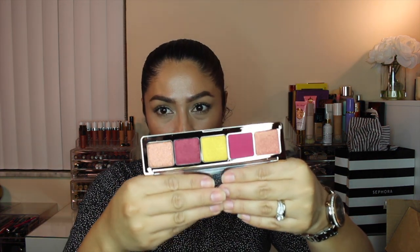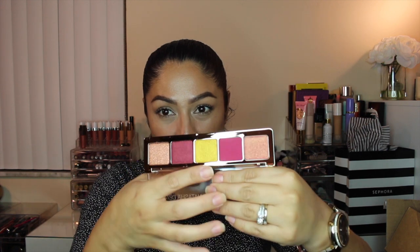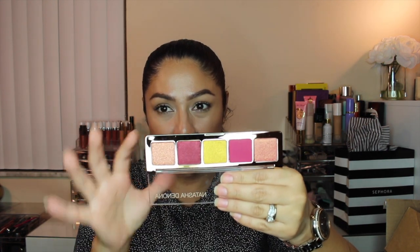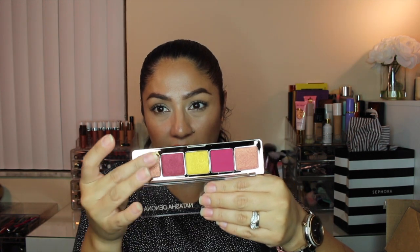The other Natasha Denona palette is called Hoya — or at least that's how you'd say it in Spanish. This one finally arrived not broken. It's so beautiful — I'm dying for this yellow shade. I haven't used it yet or created a look with it, but I did swatch the other palette and it's amazing.